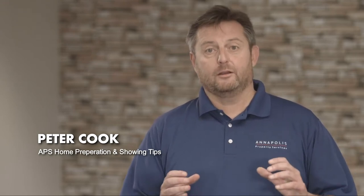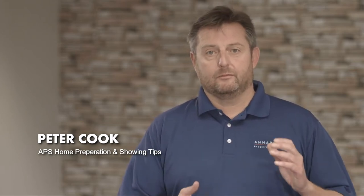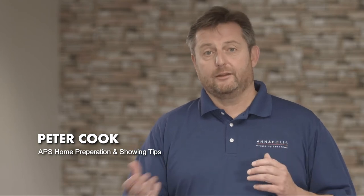Get the home looking as good as you can before you hand it over to tenants. One other tip is, once your home is ready to hand over, make sure you do a video of the property. You can load it up onto YouTube and share it with the owner of the property and also with the tenants. Then when they vacate, you can compare the condition of the property when they moved in to when they move out.